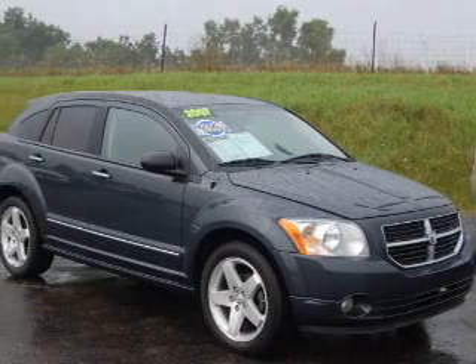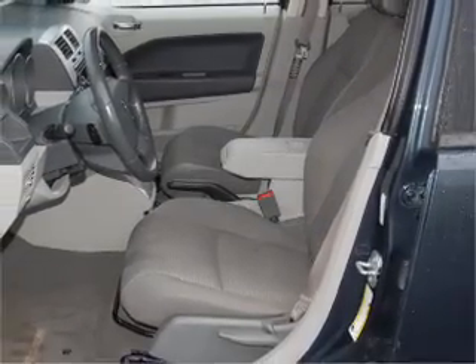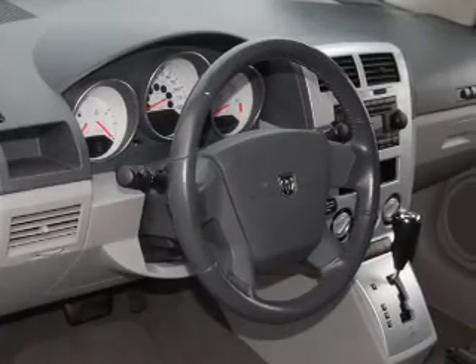Take a look at this 2007 Dodge Caliber RT that just came into Brighton Ford. This 4-door hatchback comes equipped with the following electronic features.